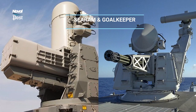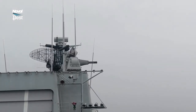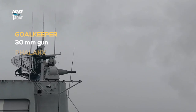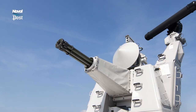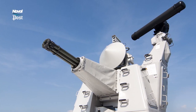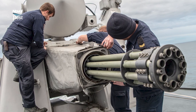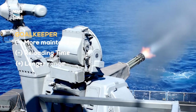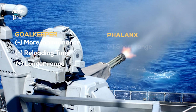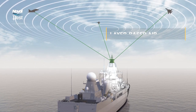C.RAM versus Goalkeeper. C.RAM has the same range and engagement benefits over Goalkeeper as it does over Phalanx. The Goalkeeper uses a bigger gun than Phalanx — 30mm versus 20mm — which has its benefits and disadvantages. But the disadvantages win out, which is why most navies are replacing Goalkeeper. The Goalkeeper is big, bulky, requires more maintenance, and is more cumbersome to reload — all with negligible benefits in range, since 20mm can put up as many rounds with better accuracy.